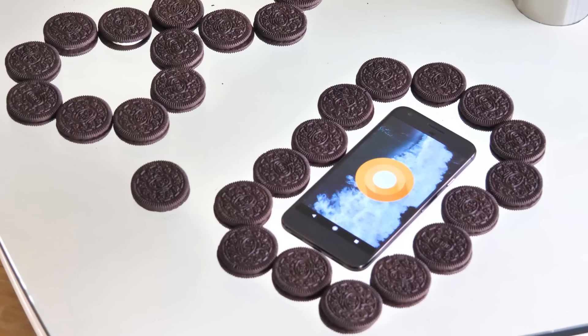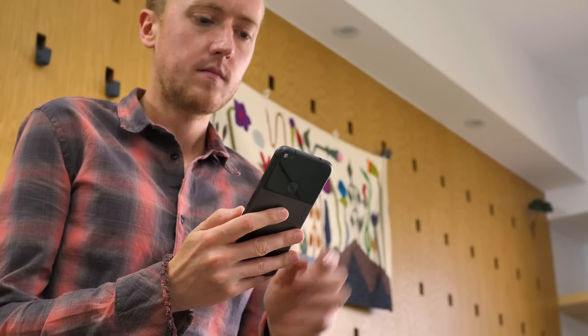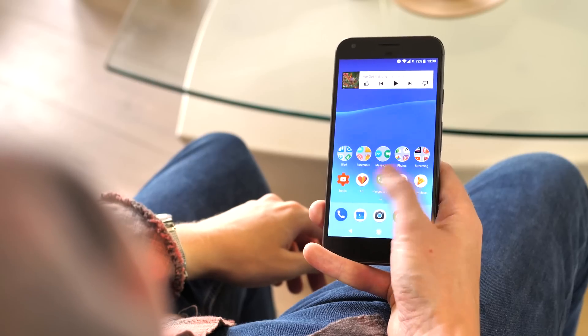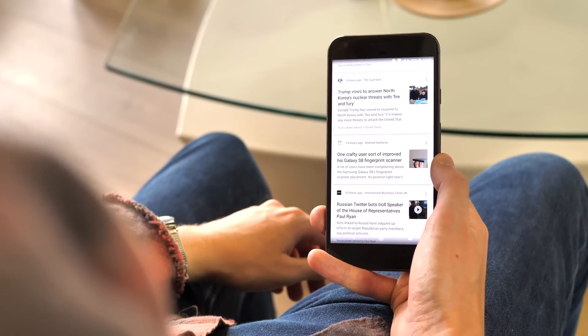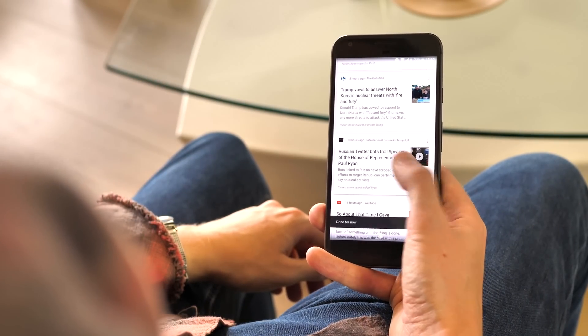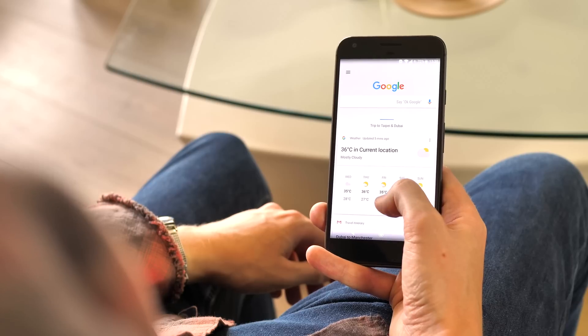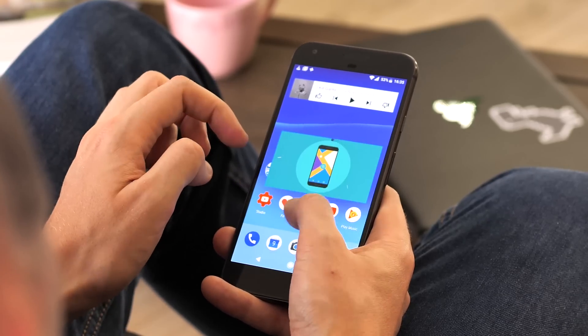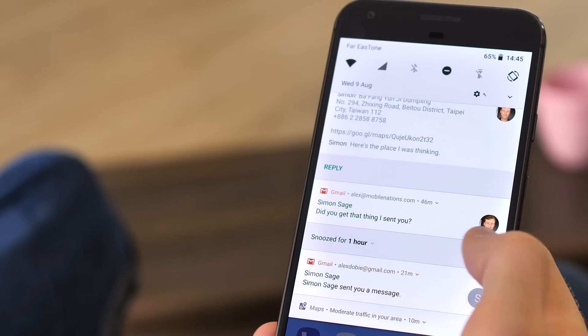It's hard to get excited about any single feature in Android 8.0, even if you're a big phone nerd. That's partly because Android is more mature these days, and less in need of big sweeping user-facing changes, especially on phones. As a result, Oreo is the sum of many smaller changes that make the OS easier to use, with better performance, fewer pain points, and added convenience.